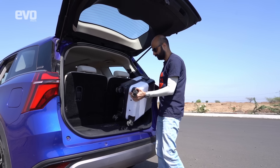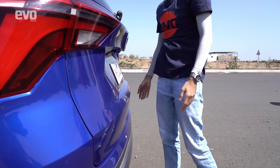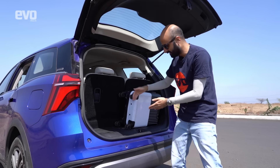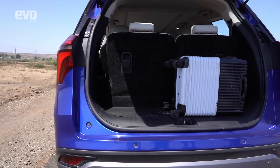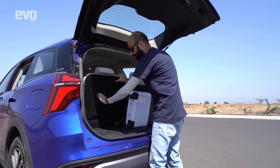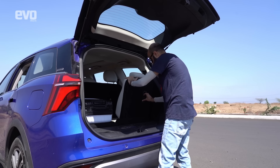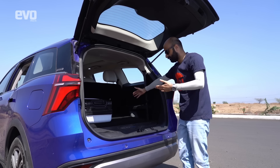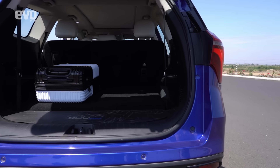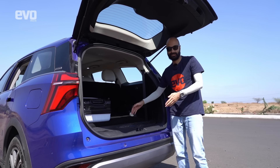Boot space on the XUV700: the same cabin-size bag fits and the boot shuts, unlike the Safari. If you want more space it's simple — fold the third row down and you have a much larger boot. So while the third row is a compromise, you do get some practical add-on space when all seven seats are in use.